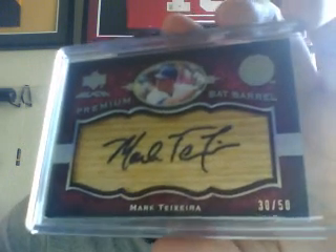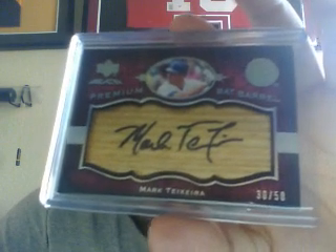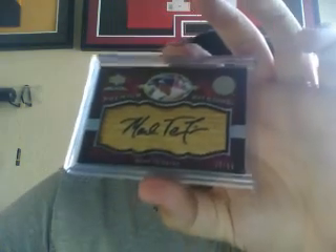The last card I'm showing from the UD Black is a premium bat barrel numbered to 50. He plays for the Yankees now but it's in his Rangers uniform — Martixxera, who's tearing it up. This one I have as Buy It Now with best offer, so if anyone's interested, you can hit me up with an offer because it's not ending tonight. I still have the Derrick Rose too. That's that for eBay.